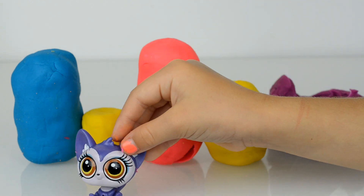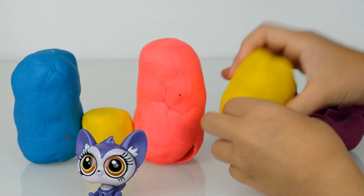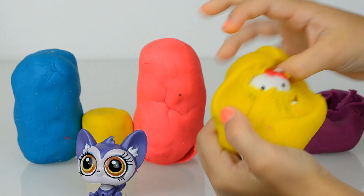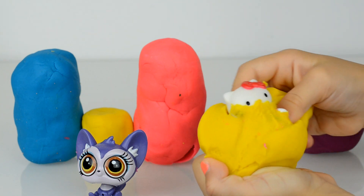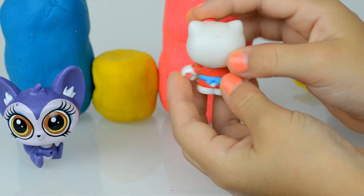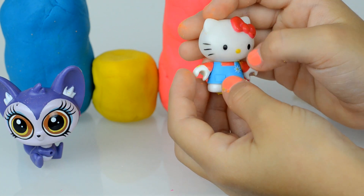Okay, put it here. The next surprise is the yellow one — who is inside there? Oh I see Hello Kitty! Oh yes, Kitty, hello! You're so pretty, I like your red bow.